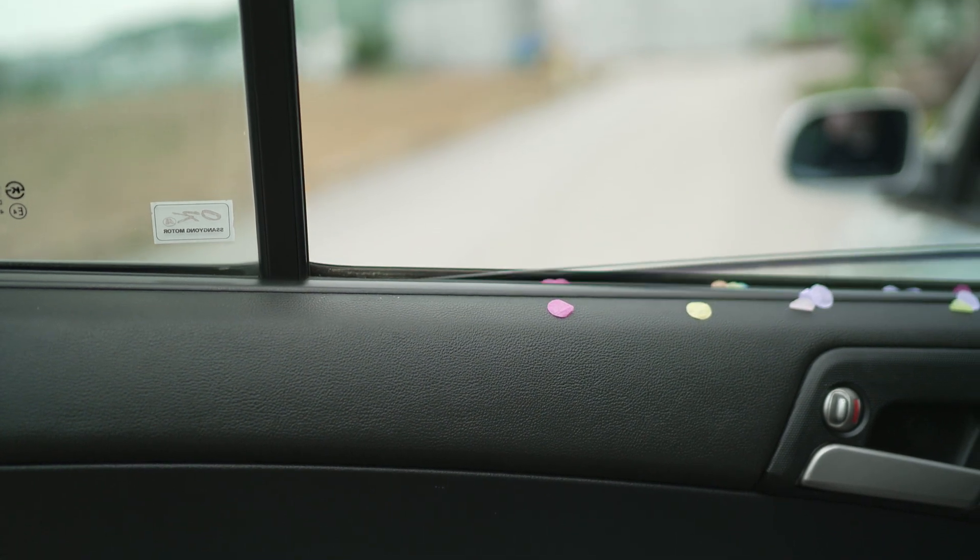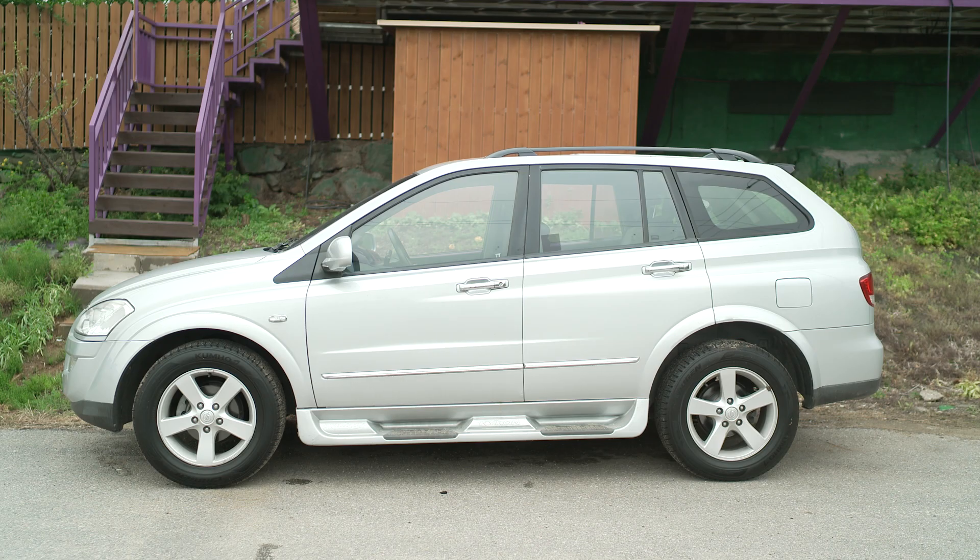Ready, action! Today's curiosity: Can the car window split the apple? Let's experiment right away!